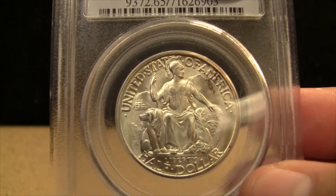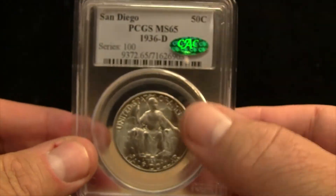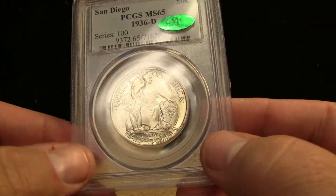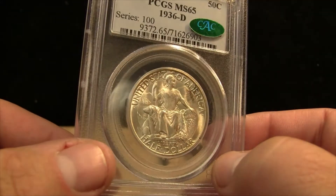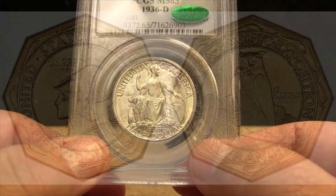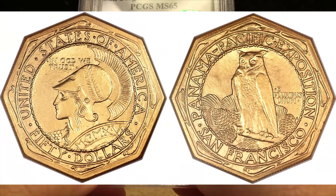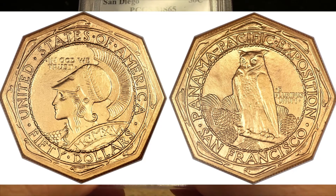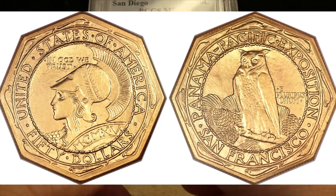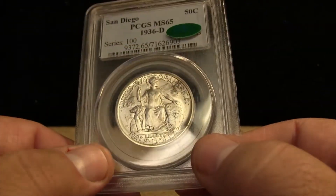A little bit about the design of this coin. The person that did the sculpture for this was Robert Aitken. He had made several other commemorative coins, including the elusive octagonal $50 piece from the 1915 Panama Pacific commemorative coin issue — a coin I will never own. Incidentally, this coin also features Minerva, and on the reverse, the owl of Minerva. That's pretty interesting.